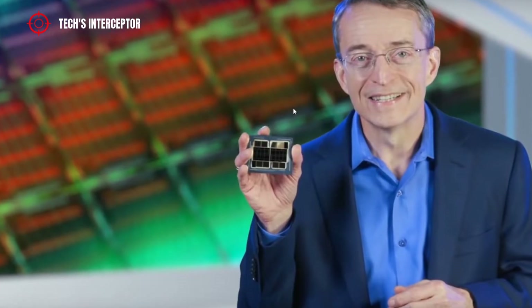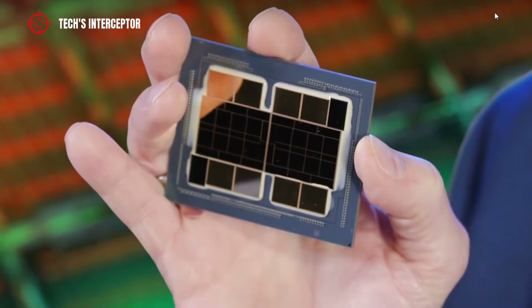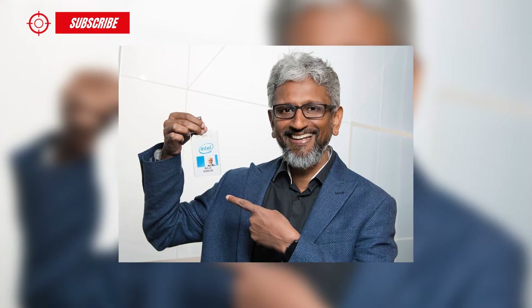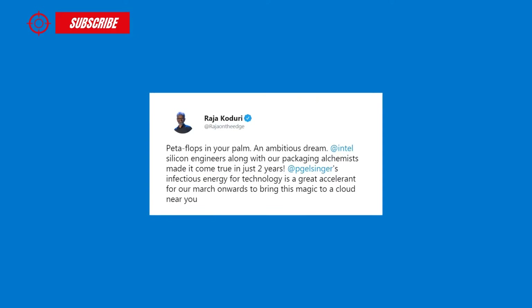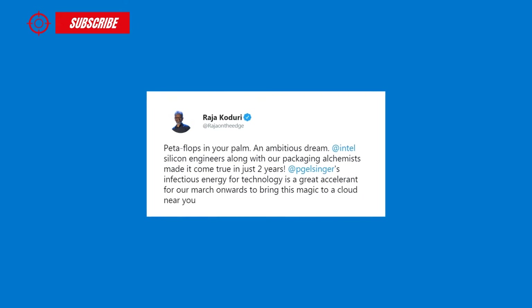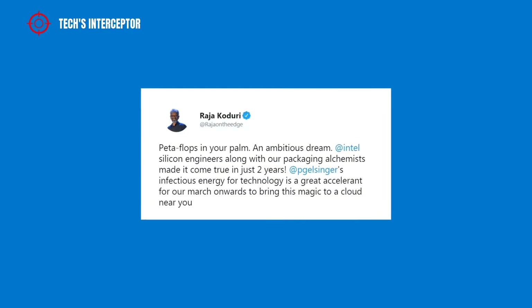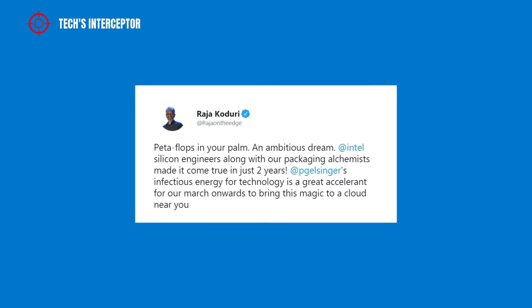At the event, CEO Pat Gelsinger showed the new XE HPC Ponte Vecchio graphics card. Raja Koduri, Senior Vice President, Chief Architect and General Manager of Architecture, Graphics and Software at Intel Corporation, posted on his Twitter account a small presentation on the development of the new creation that he describes as the most majestic engineering project on which Intel has worked.